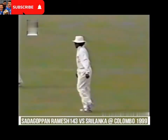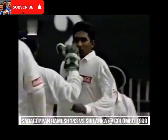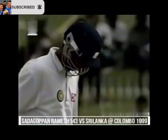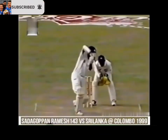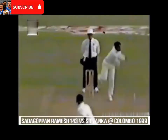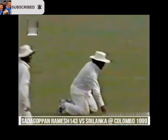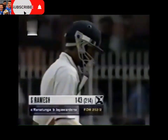In the air and taken. Arjuna Ranatunga was positioned there specifically to take that catch. Departs after making 143 — this is how he was dismissed. The Sri Lankans had bowled to a plan with Ranatunga there — very good effort. They gave him the air, Ramesh going through with it, and Ranatunga held it perfectly. They were waiting for that one, and a good strategy working out. A superb innings of 143 by S. Ramesh comes to an end.